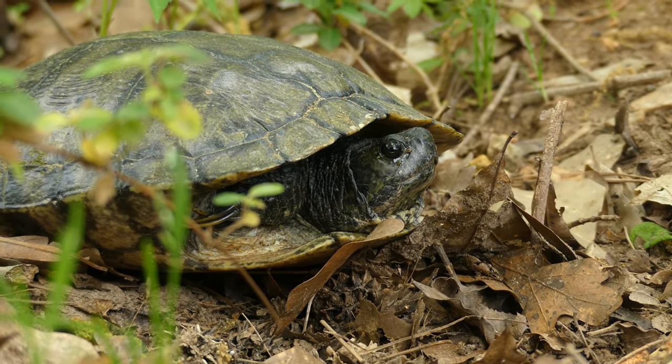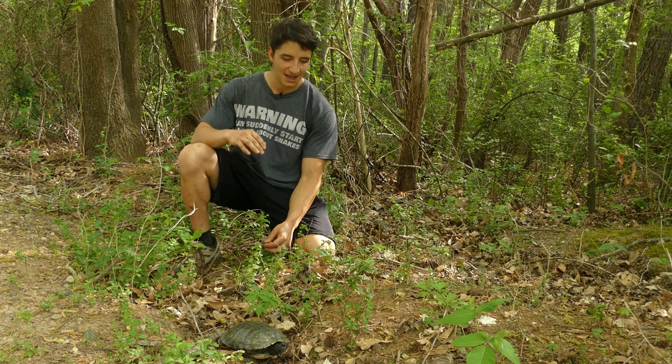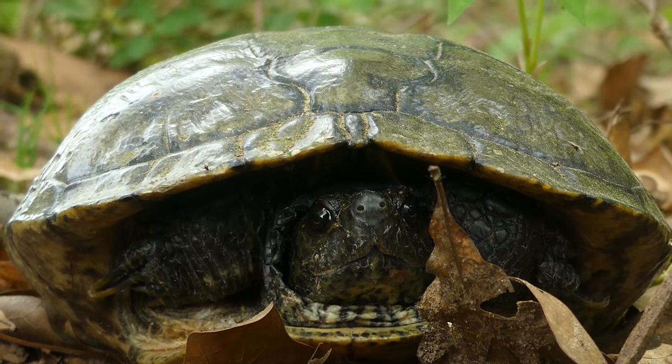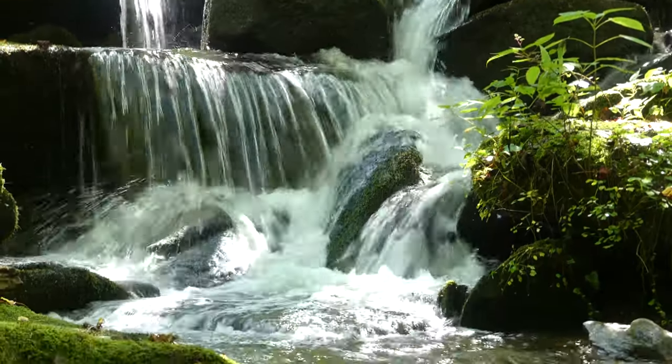Now, obviously, we're not going to disturb her. We're going to let her lay her nest, but she'll dig out a hole. She'll put in probably about a dozen eggs, and they'll sit there for the next two months or so. They'll incubate, and then hopefully, if a predator doesn't dig them up or anything like that, the baby turtles will hatch and scamper through this leaf litter to the creek, which is to my left, about 100 yards.